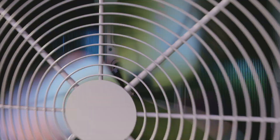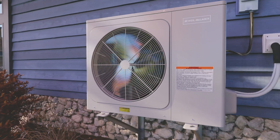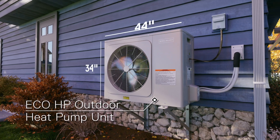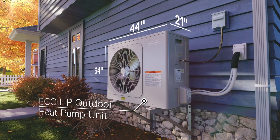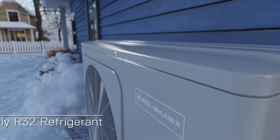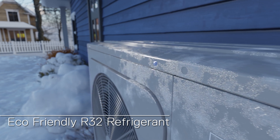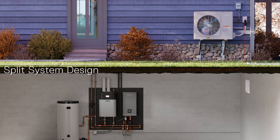At the core of the system is the Eco-HP Outdoor Heat Pump Unit. Its compact, quiet design is ideal for a range of HVAC applications, requiring minimal space while maximizing efficiency. It provides reliable heating even in colder conditions, operating with eco-friendly R32 refrigerant. With the familiar split-system design, it delivers refrigerant directly into the home, eliminating the need for freeze protection.